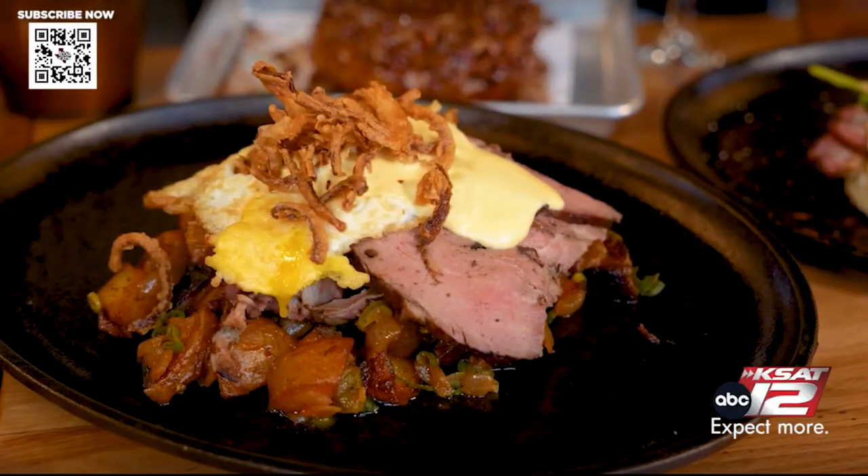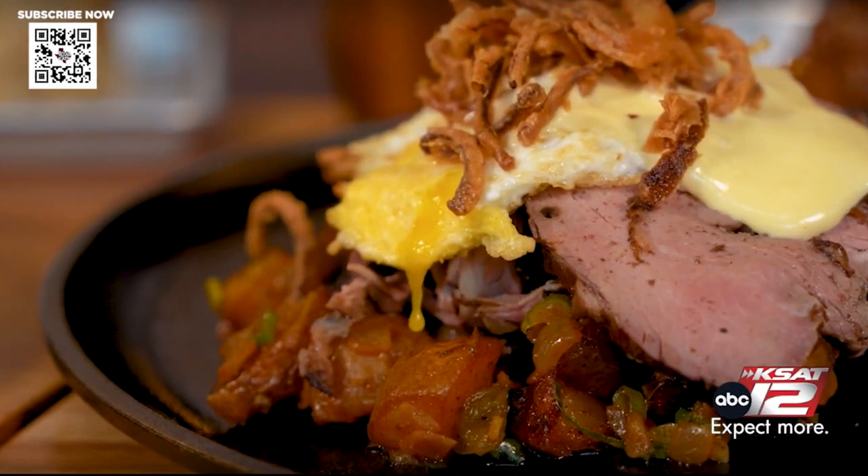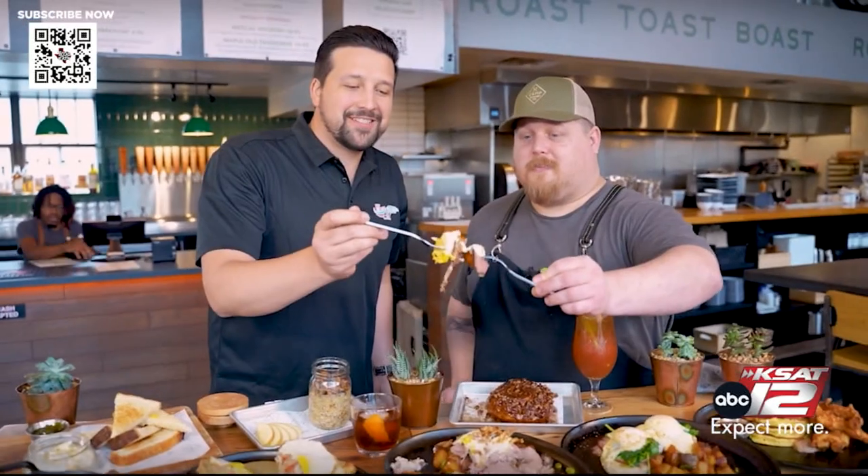So this is our steak and eggs. This is our beef roast with our home fries, a fried egg, some crispy onions, and then our hollandaise sauce. Cheers. That is a great bite.